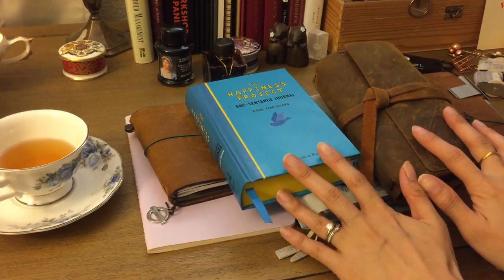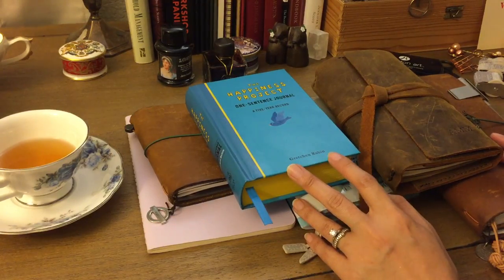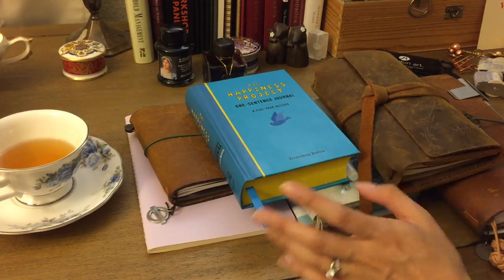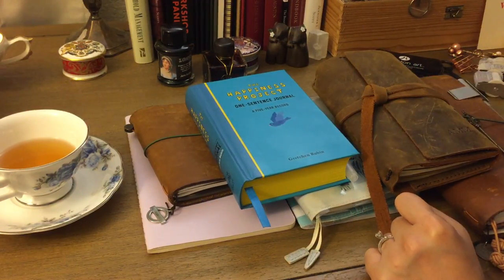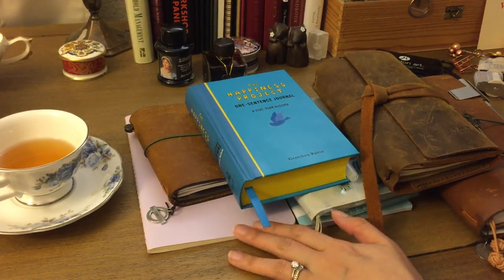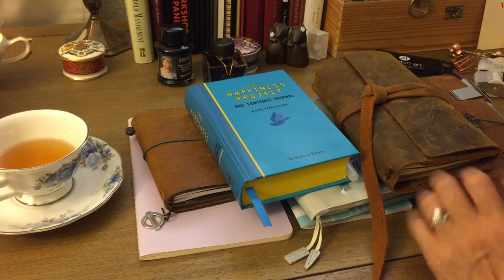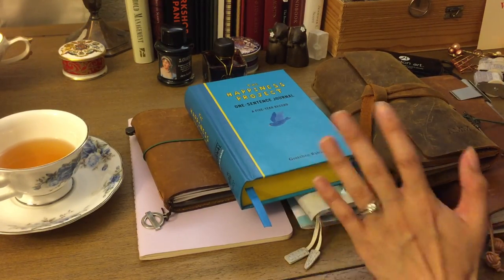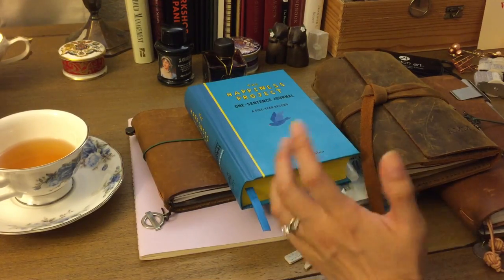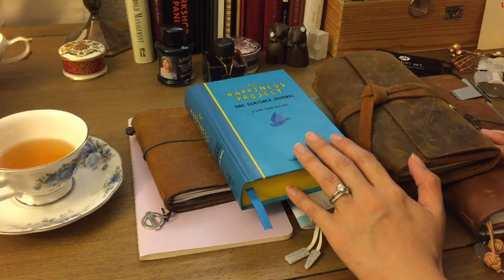Those are all the notebooks and journals I'm using for 2017. Let me know if you have any questions or feedback — I'll try to link some of these things below. You can find the traveler's notebook and Moleskine on Amazon. I hope you guys are doing well, hope your journaling has been great so far, and I hope you're continuing on that creative journey. I'll see you in my next video — bye!